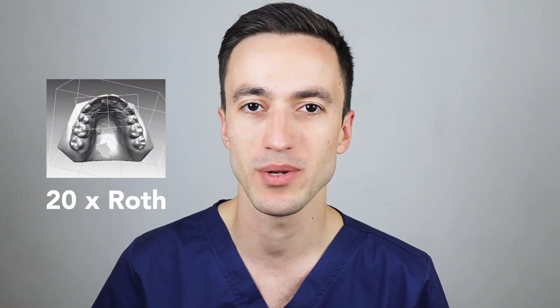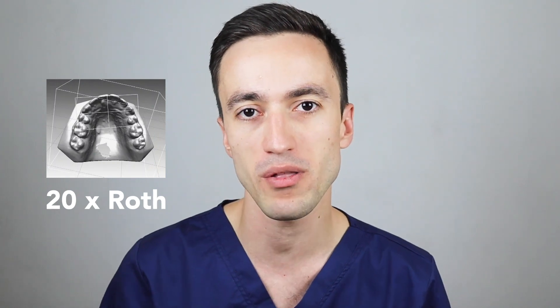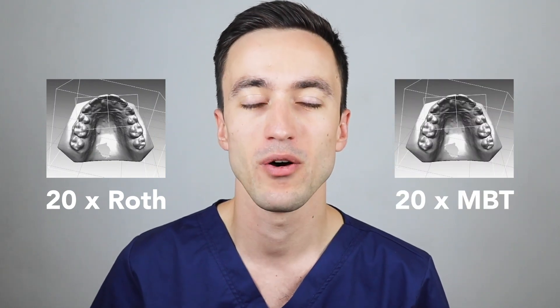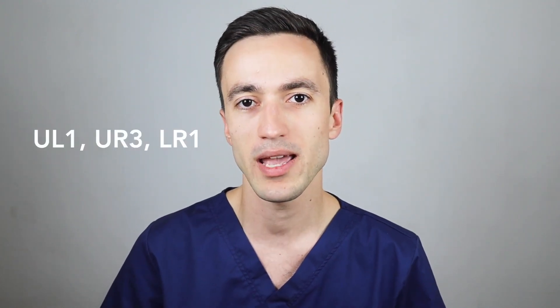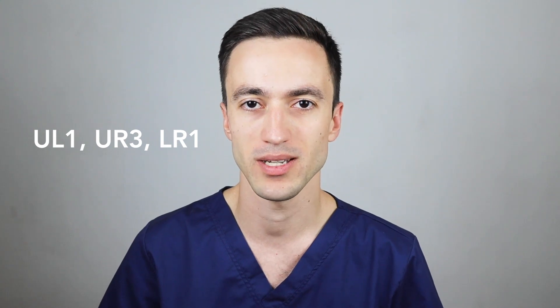As all orthodontists are aware, these two are the most commonly used bracket prescriptions. For their study the authors selected 20 post-treatment casts of patients treated with Roth and 20 post-treatment casts of patients treated with MBT prescription. The authors then put the models into a 3D scanner and analyzed the final crown inclinations of the upper central incisors, upper canines, and the lower central incisors.